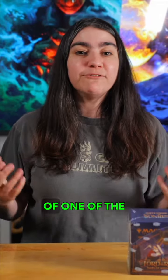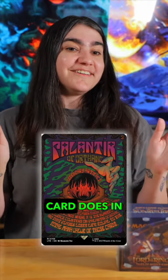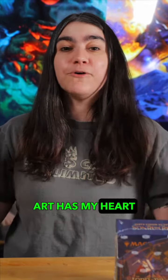Number four is the Palantir. I'm not exactly sure what this card does in all of its entirety, but the poster art for this thing is freaking sick. Even just the Surge Foil Extended art has my heart racing nowadays.